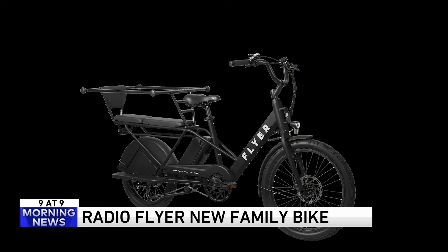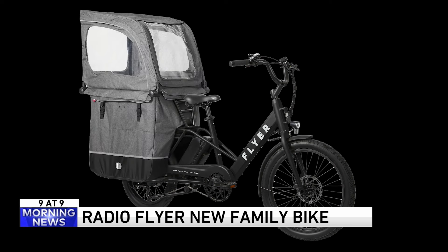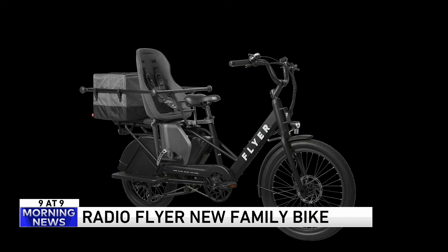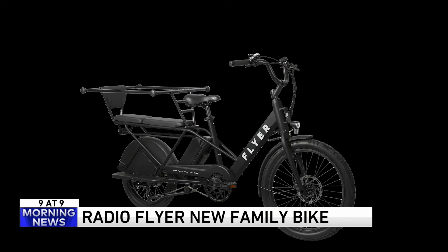Rear tail lights with turn signals, LED headlights, reflectors, and hydraulic brakes. All these accessories. You should be interested in this — you can put your kids in those seats, or you can put storage in there. I know you're busy reading the script, but look at that little double seat.